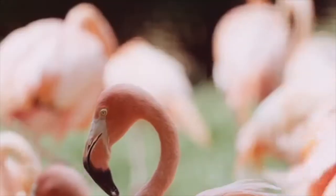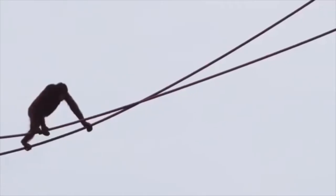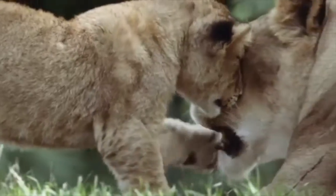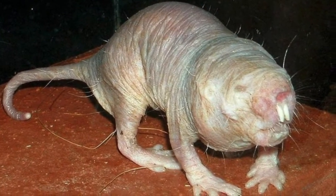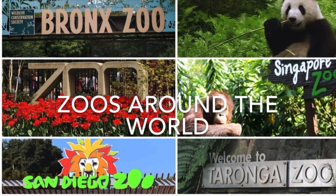Animals — some are amazing and adorable, others are disgusting or terrifying. Today I thought it would be fun to visit some zoos around the world that I have really enjoyed. We'll see some of my favorite animals and a few you might never even have known existed.